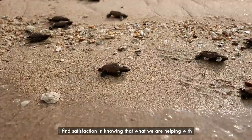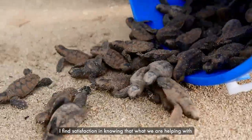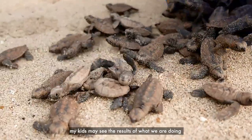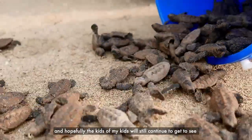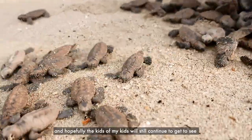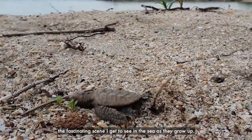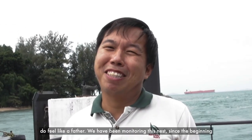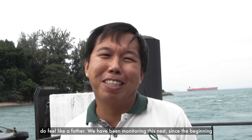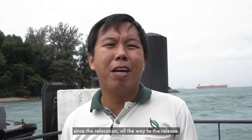I find satisfaction in knowing that what we are helping with, my kids may see the results of what we are doing, and hopefully the kids of my kids will still get to see the fascinating things I get to see in the sea. I sort of feel a bit like a father — we've been monitoring this nest since the beginning, from the relocation all the way to the release.